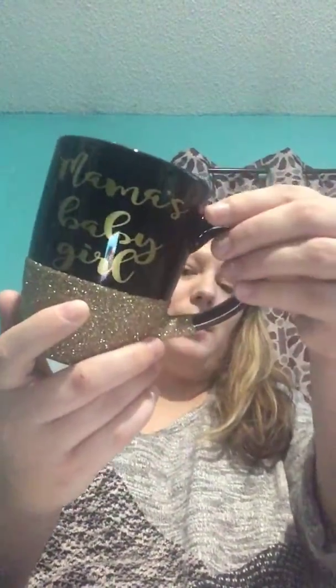The item I got from Etsy was this mug and it says 'hello gorgeous' and has the gold glitter. And then you look on the other side and it says 'mama's baby girl.' The mama's baby girl was a personalized message on this mug.